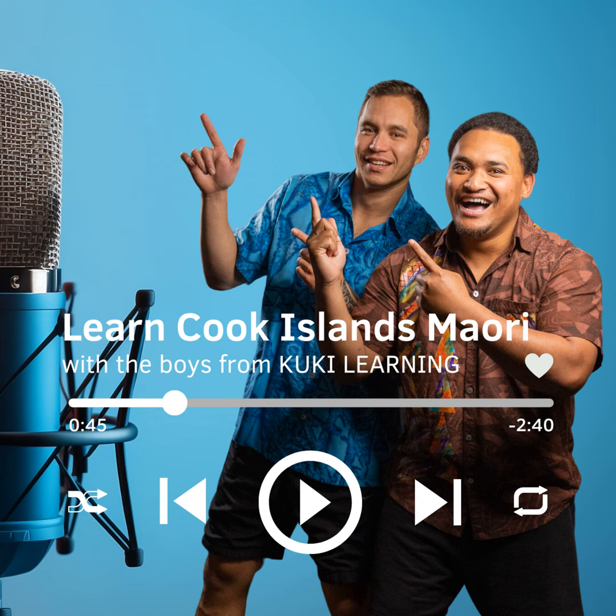Number 8 is Varu, spelt V-A-R-U. Repeat after me. Varu.